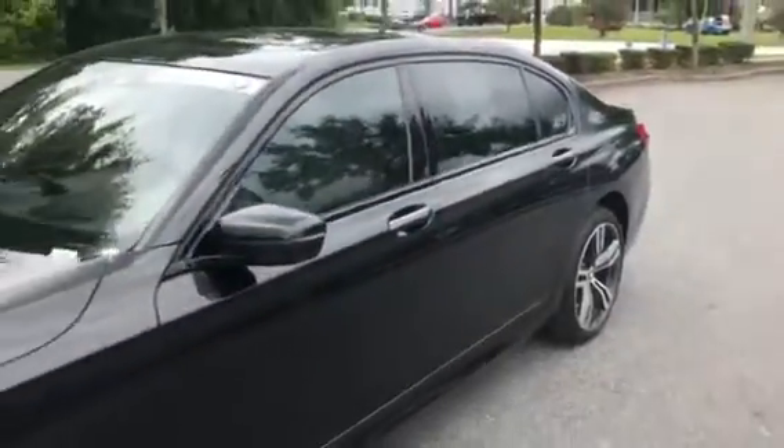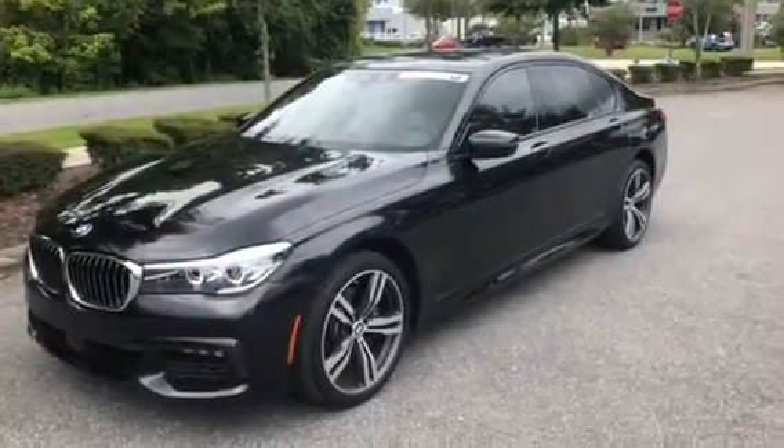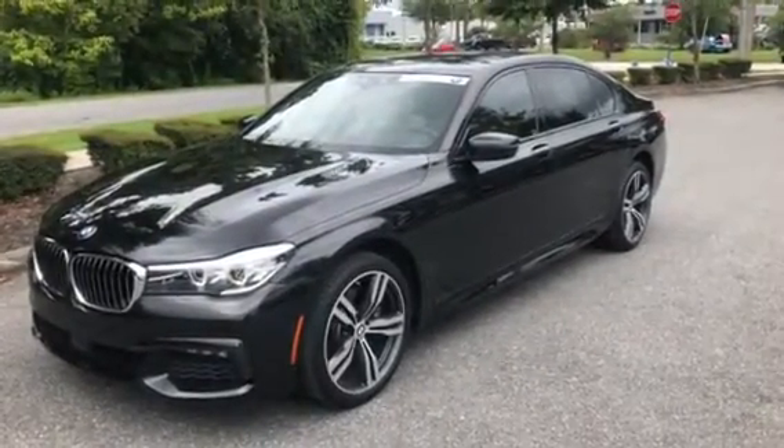There you have it — the 2016 BMW 740i. We hope you have a wonderful day and hopefully we'll see you soon. Bye bye.